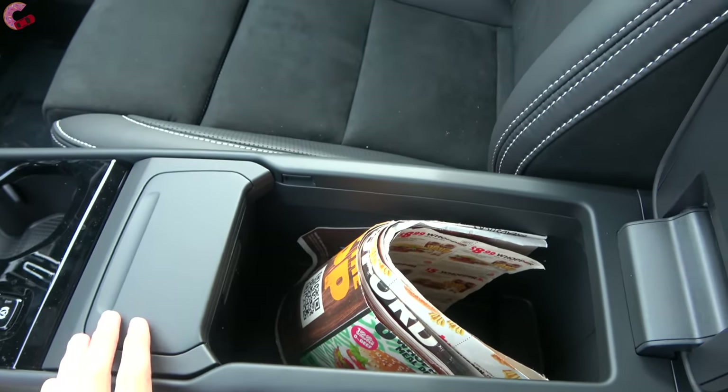The passenger seat has the same adjustments as the driver's, including power lumbar support. The glove box is nicely dampened and offers a surprisingly generous amount of space. The sun visor includes a mirror with an LED light and it detaches, though it does not extend.